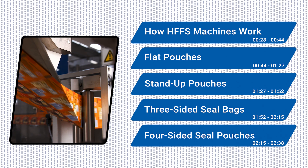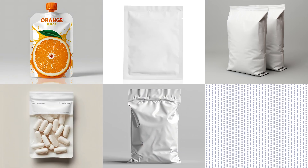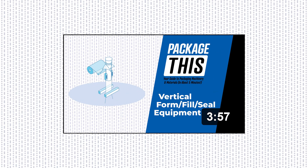HFFS machines are bagging and pouching machines that can be used for a variety of products from liquids, powders, grains, tablets, pellets, and more. Like their vertical counterparts, which we covered in another episode, they offer reliable tech for various industries.